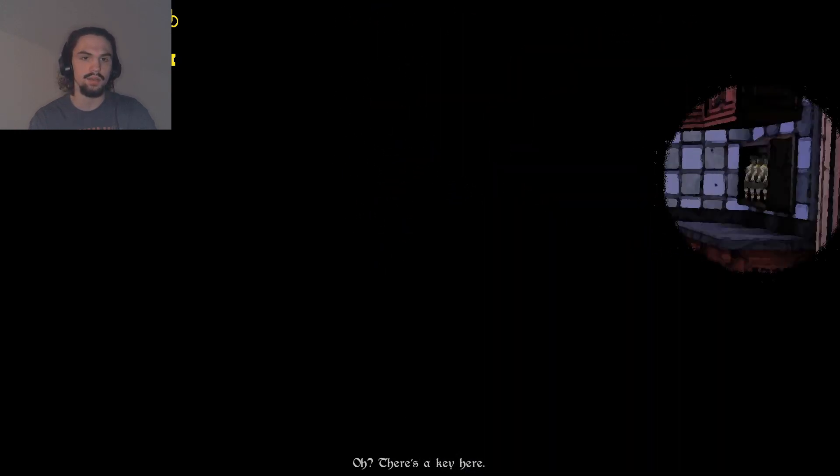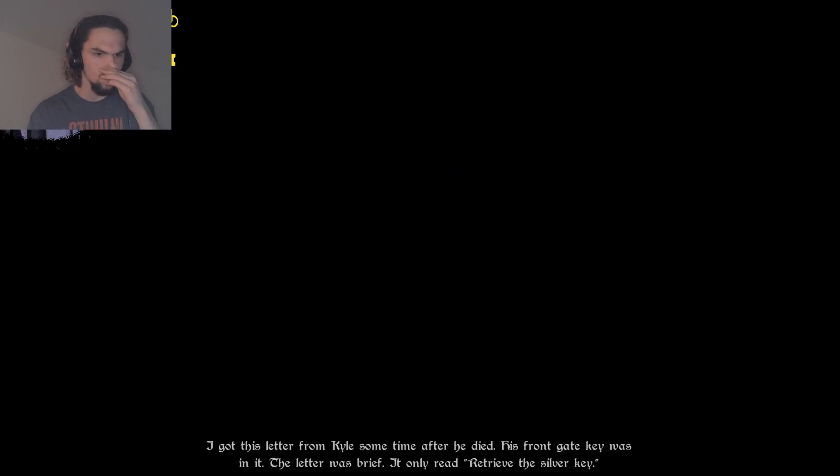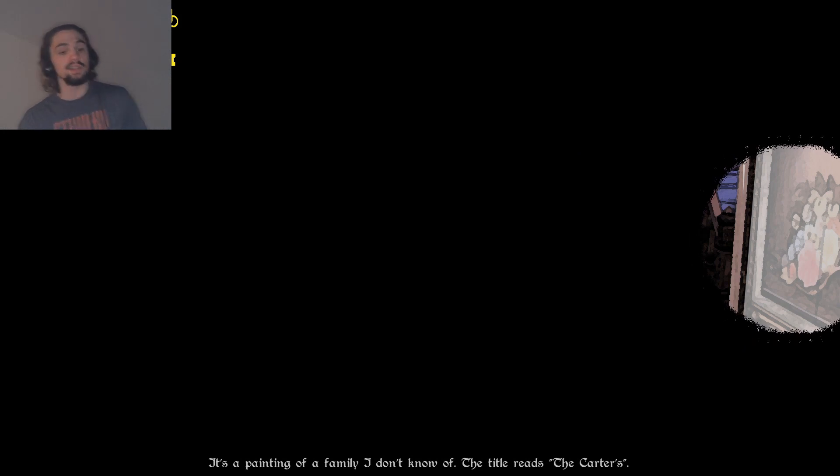Back door is locked, just like the front door. Gold key doesn't work, gate key doesn't work either. Oh - letter. I got this letter from Kyle sometime after he died. His front gate key was in it. The letter was brief. It only read: retrieve the silver key. Gotcha. So I need to find a silver key. In the dining room there's a painting of a family - the title reads 'The Carters.' Randolph Carter. That poor, poor bastard.